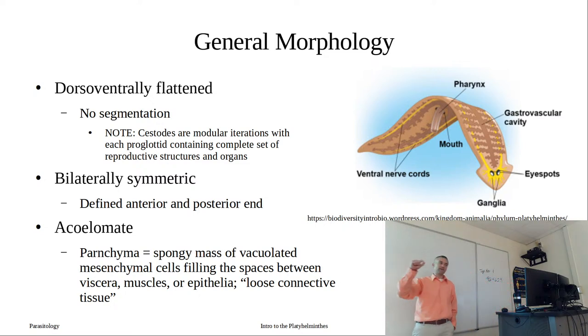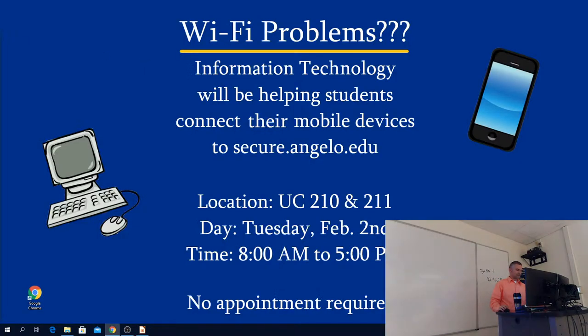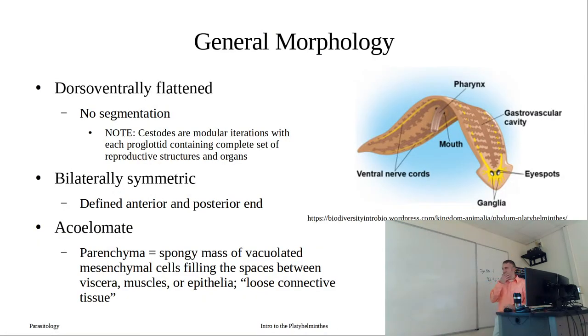There is a clearly defined anterior end and a clearly defined posterior end. All of these worms are acoelomate - inside of these worms we don't have compartments. All of that mass between the outer and inner layer is filled with a spongy mass of evacuated mesenchymal cells called the parenchyma - essentially like loose connective tissue. That's different from humans, where we can get into our body cavity and it's fairly open in there.